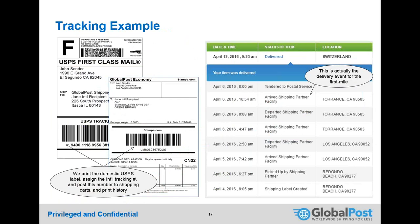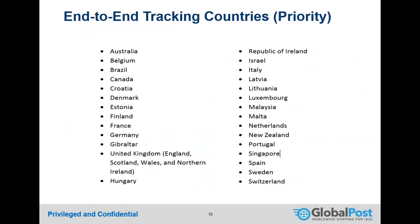GlobalPost Priority provides end-to-end tracking to 27 countries. Although it's only 27 countries, they represent over 90% of all e-commerce destinations today, covering the most popular shipping destinations and robust enough to support most shippers' needs.